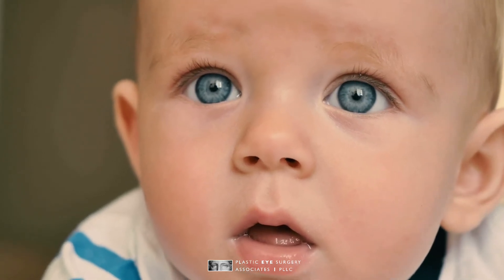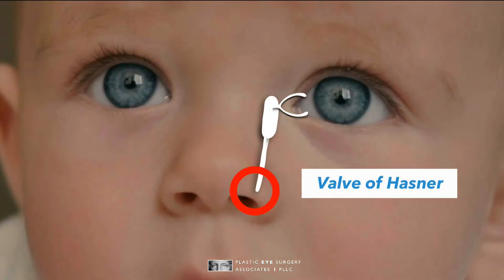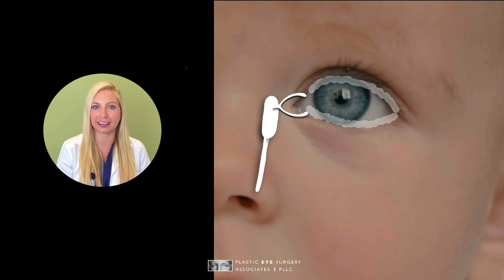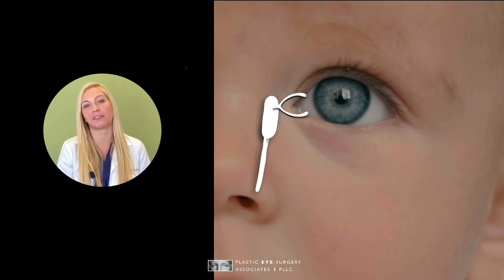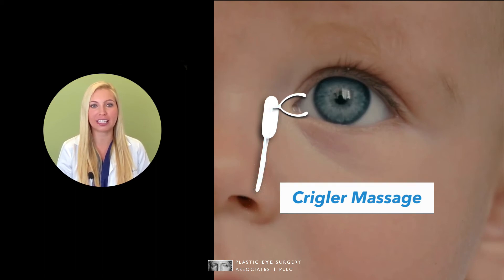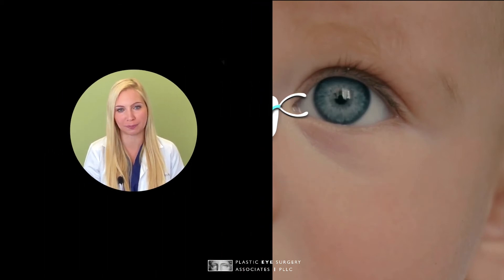In babies, a blocked opening called the valve of Hasner hasn't quite opened up yet. Babies can get mucus and tears that build up in the eyelashes of one side or the other. Luckily, this is most often cured with a technique referred to as Crigler massage. With massage, air is pushed through the nasolacrimal system, and with time and pressure, the valve finally pops open, allowing tears to flow through without problem. In the rare case that massage is ineffective, surgery may be warranted to open up the system.